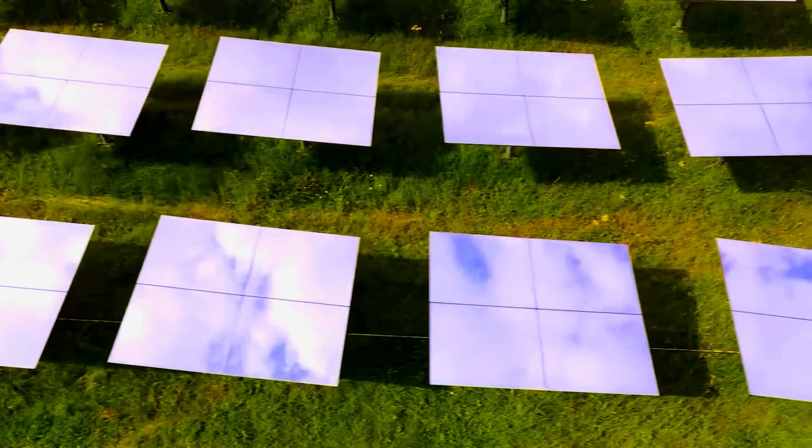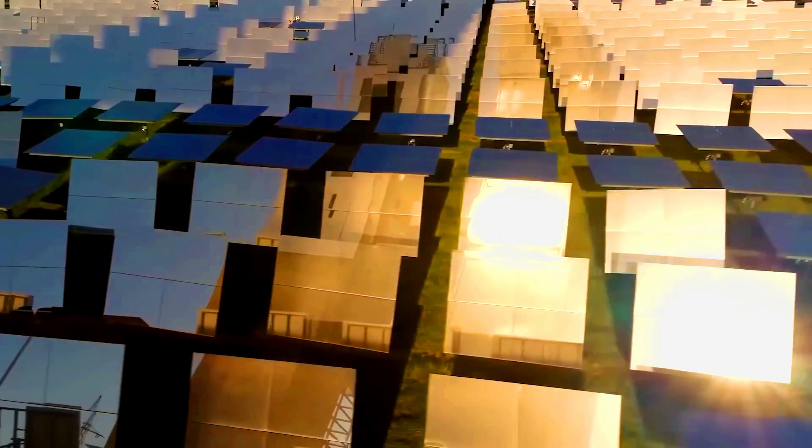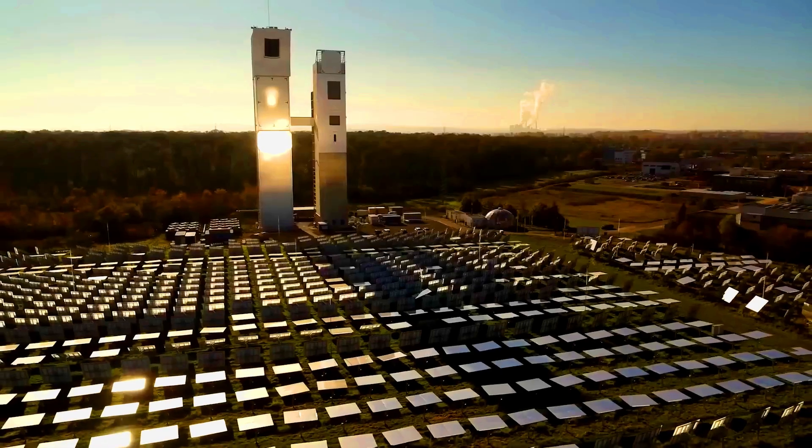Currently, the output is modest — just a few thousand liters per year. However, Synhellion is now scaling up the technology, so we may soon see the market flooded with solar fuel.